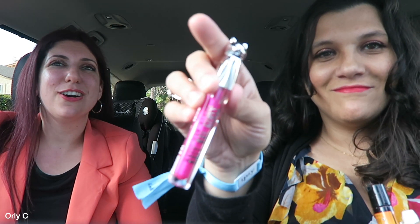Oh, Katy Cat Gloss — I think this is CoverGirl with Katy Perry! She has a line. Look how cute that is — it's like a Barbie pink. I'm really excited about this one!